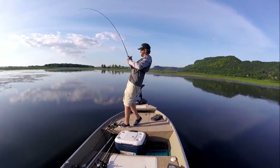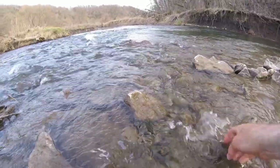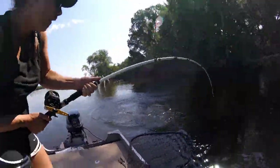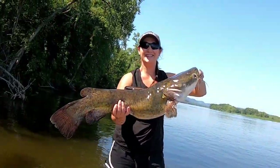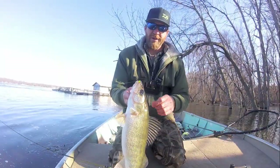Stomp! They're right where they're supposed to be. Best fish of the day. Oh my goodness — crushed. Another really nice fish.